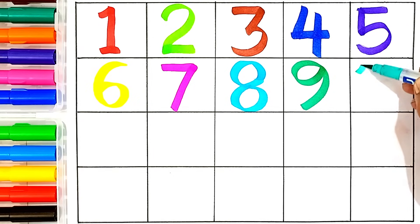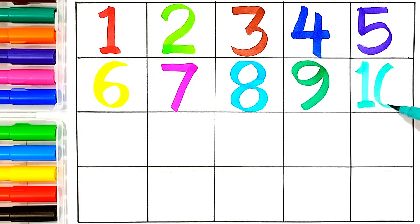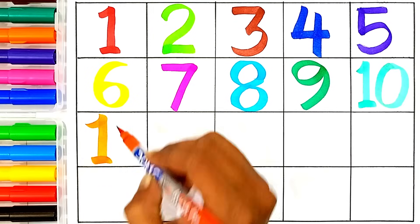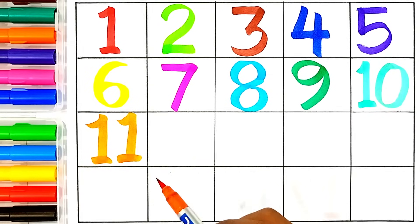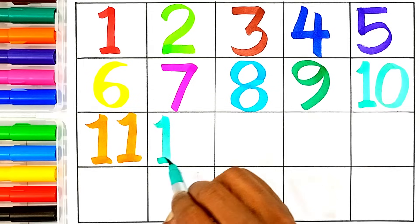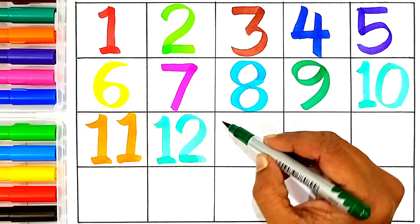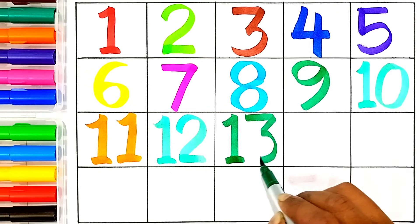Ten — one and zero, this number name is ten. Eleven — one and one, this number name is eleven. Twelve — one and two, this number name is twelve. Thirteen — one and three, this number name is thirteen.